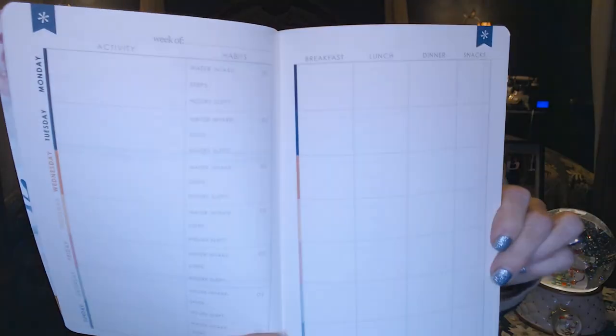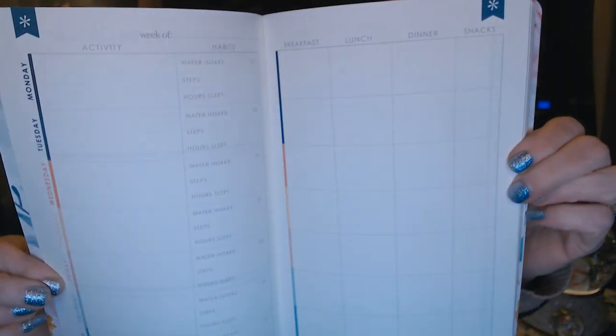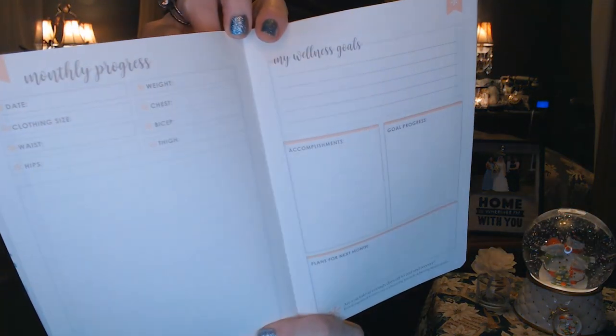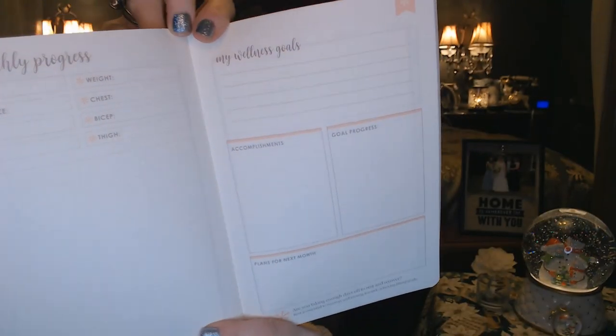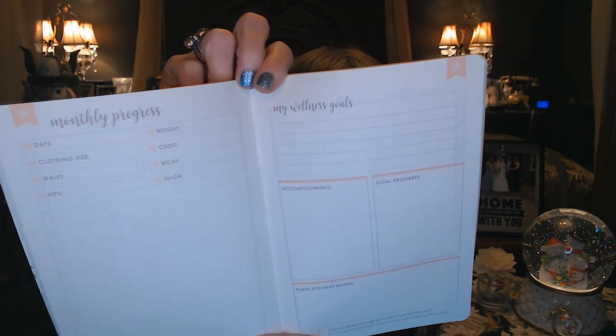There are pages for your activity, your water intake, hours slept. You can log down your meals — maybe if you track calories or track points to keep track that way. And there are monthly progress sheets for what your goals are, what you accomplished, what you want to do for the next month, and your measurements and clothing sizes. That's what I have had trouble keeping up with.